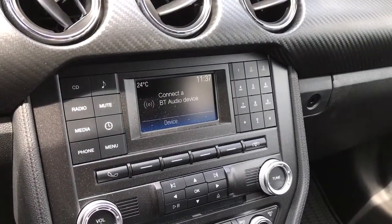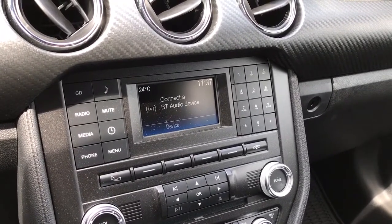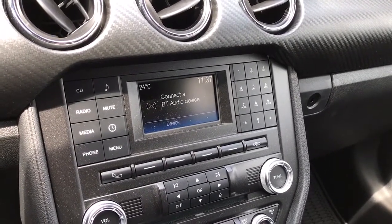Off to the side there's your media display screen with AM, FM, Sirius satellite radio, CD, and Bluetooth stereo. It's also where you'll see your backup camera view when going in reverse.